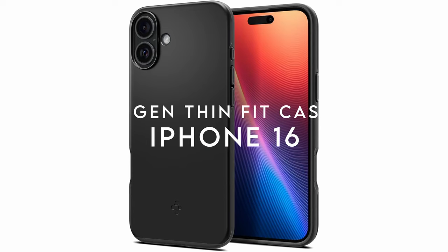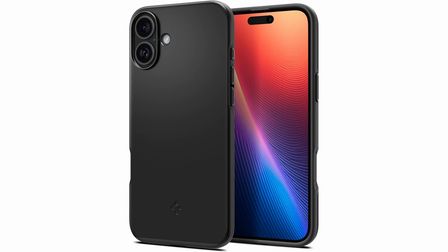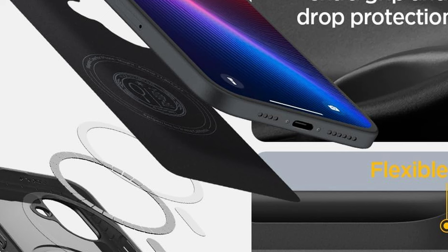On number 2, the Spigen Thin Fit Case for iPhone 16 combines durability and sleek design with its premium PC and TPU construction. This case provides military-grade protection through air cushion technology, ensuring reliable drop defense while maintaining a slim profile. Its precise cutouts and tactile buttons offer seamless access to all functions, enhancing usability without bulk. Raised edges protect both the screen and camera from scratches and impacts. Compatible with both wireless charging and MagSafe accessories, the Spigen Thin Fit Case is an excellent choice for those seeking robust protection in a minimalistic design.